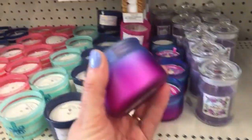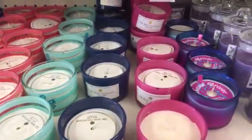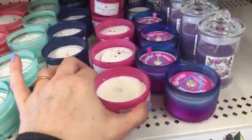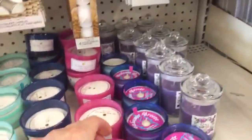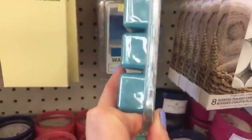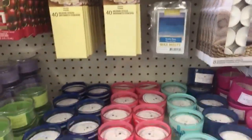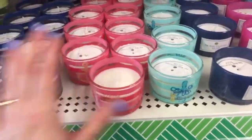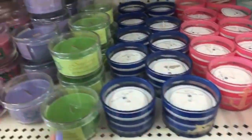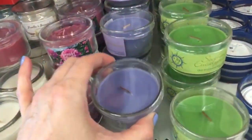Not seeing any wax melts yet, but look at this pretty container — Bahama Breeze. I don't know what I'm going to have tonight. We share cook nights — I cook Friday, Saturday, and Sunday. A lot of times he cooks on Sundays for me because I usually do Birdie's hair on Sunday and I have homeschool curriculum to plan. So pretty much every other Sunday he cooks, and I mostly cook Friday and Saturday.